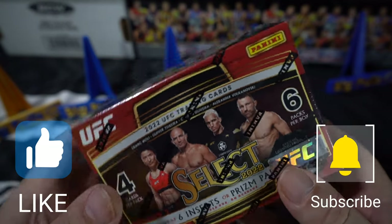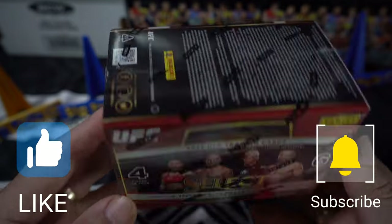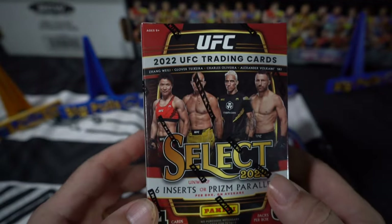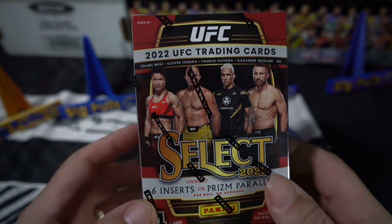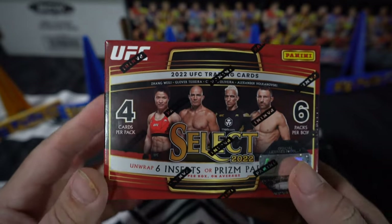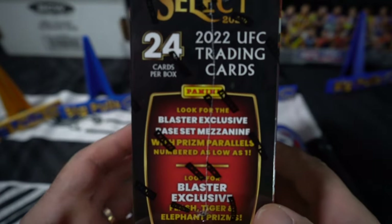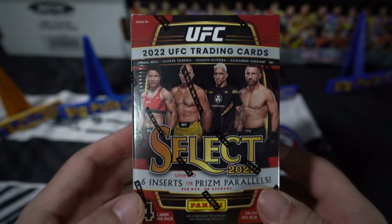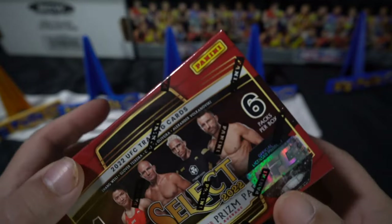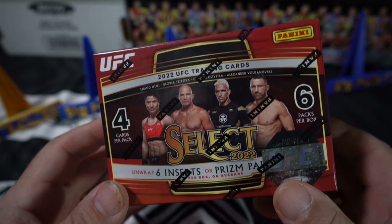Welcome back to Big Pools Down Under. We're back at it again with a UFC Select Blaster Box, trying to chase down a nice big Paddy Pimblett rookie card or a signature card — Paddy Pimblett's the man. I'm chasing plenty of other good names too. I've got quite an interest in this set at the moment, and I'm even going to buy a Chronicles Hobby UFC box, so we'll get into that when it arrives.